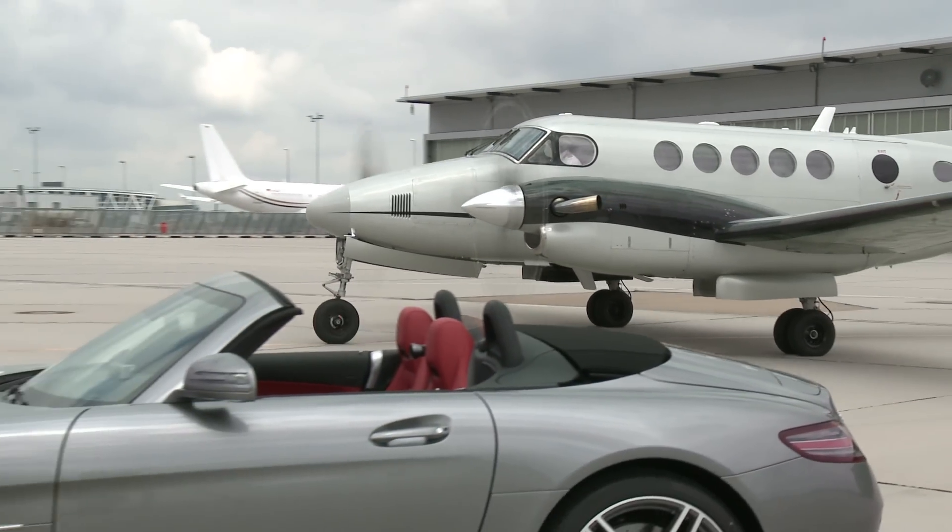We just landed at Stuttgart, and there's our car right over there. They brought it out to the runway. You can't get better service than that.